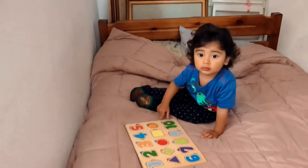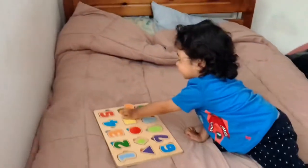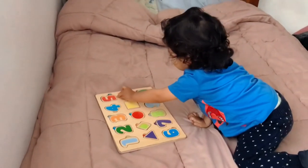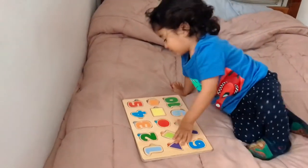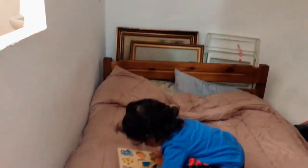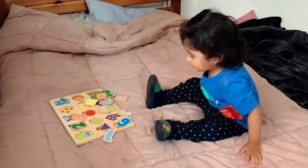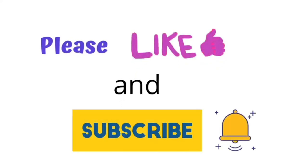Oh, I found it! Hold on — it's here. I found it to complete your puzzle. That's it! Good job, good job!